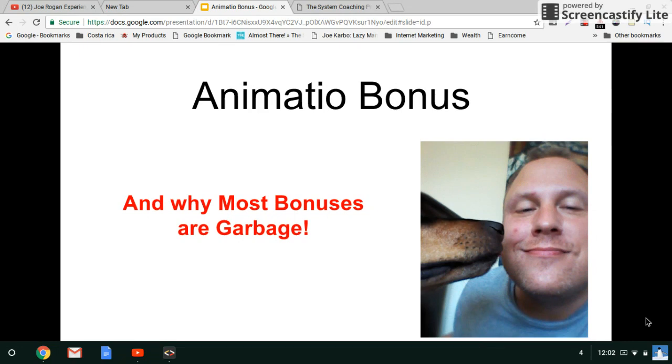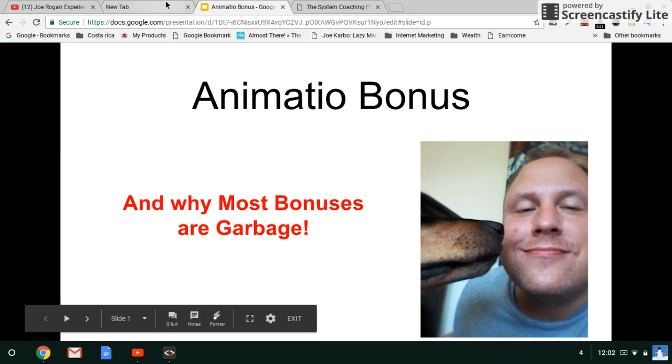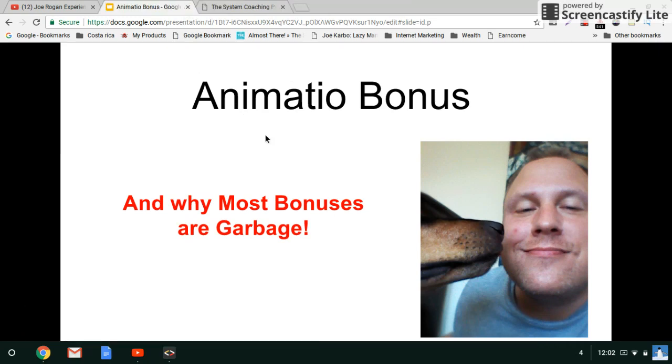Now if you've stumbled upon this video I'm sure you already know about the plugin Animatio and what it does and you have a good idea of the whole concept behind it. I'll just give a real quick overview about what the Animatio plugin does — basically it's based on a theory that you have five seconds to capture a website visitor's attention and you need to do whatever it takes to get them to notice your buy buttons or your call to actions on your website, and basically what that does is increase your website's conversions.